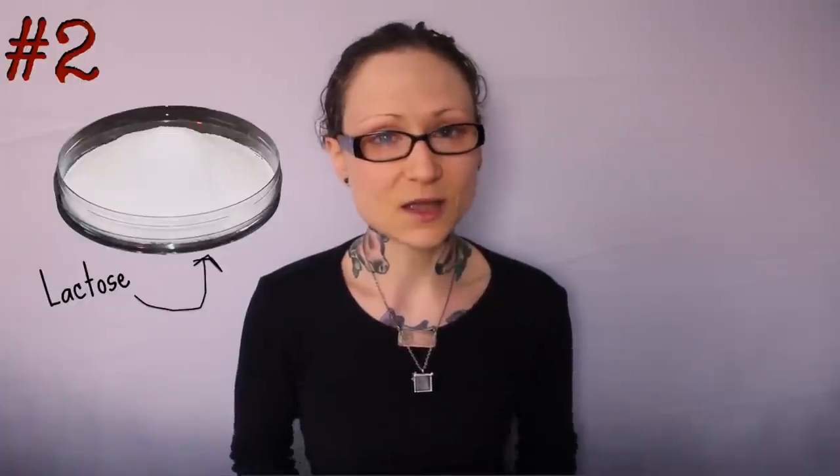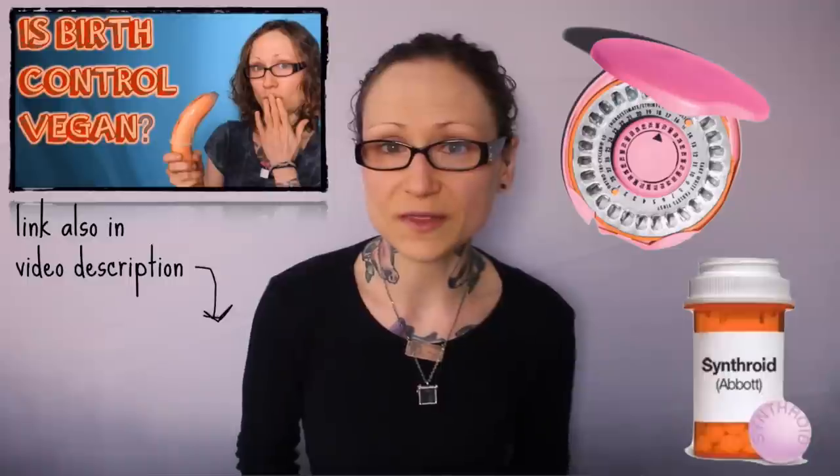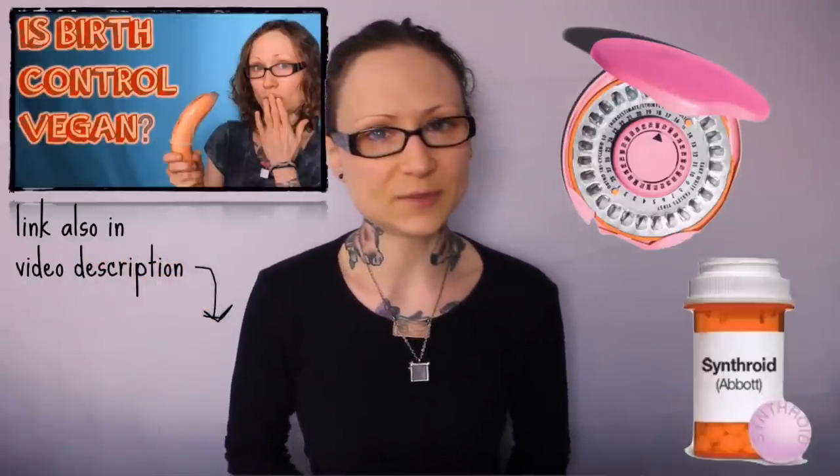Lactose, obviously, comes from dairy and is thus not vegan. Many medications — from thyroid medicine to birth control pills — contain lactose. I have a whole video on the vegan-ness of various birth control methods that you can reference for more in-depth coverage of that particular subject.